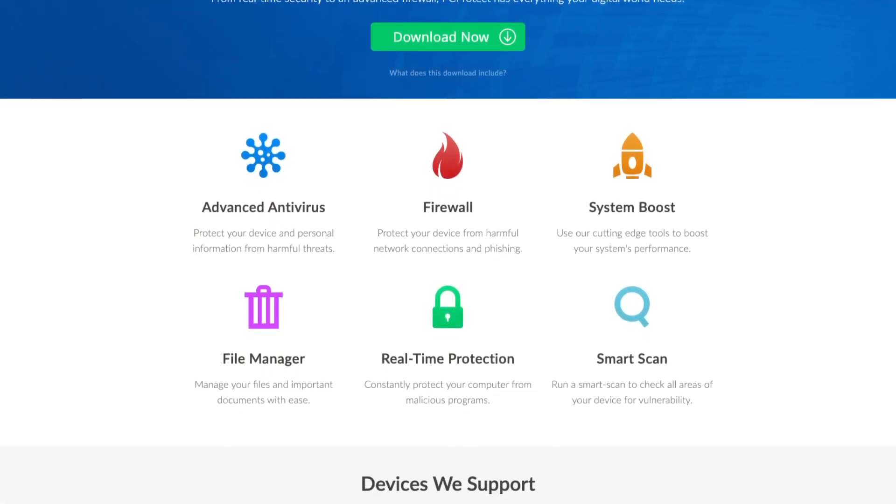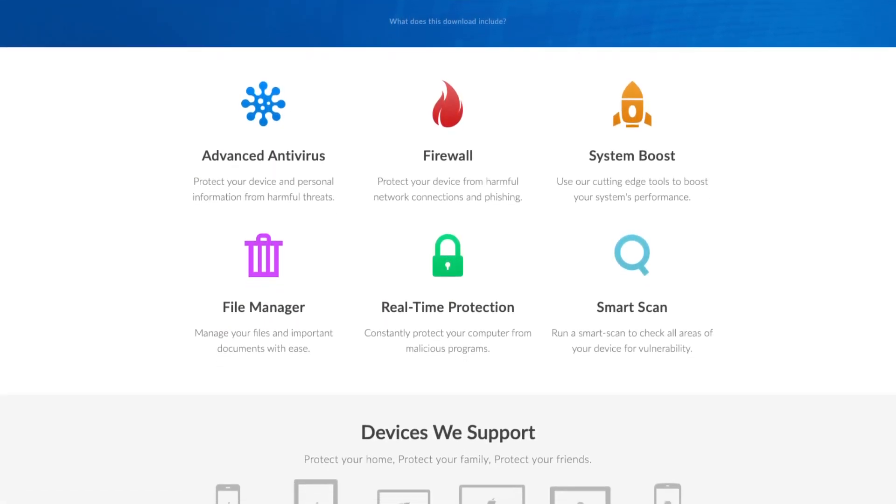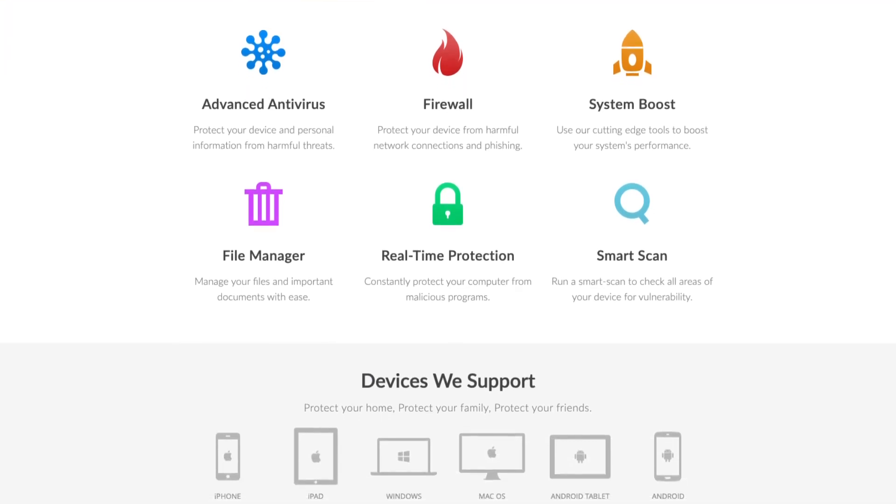PC Protect boasts a user-friendly interface and includes a free VPN as part of a paid package. The on-site knowledge base is invaluable, and will save you heaps of time if you're not particularly tech savvy. Price-wise, it's attractive while still being feature-rich.